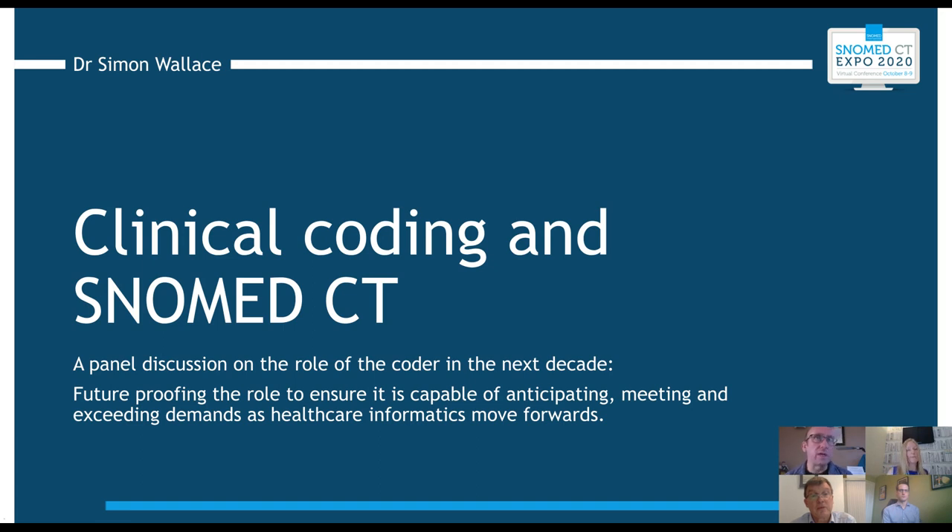There are problems in that NHS Digital can't directly mandate suppliers to use SNOMED CT — that's the responsibility of the providers of care, who under a standard NHS contract should be asking system suppliers to use SNOMED CT for point of care. So there is a bit of a ripple effect, but there is some progress.